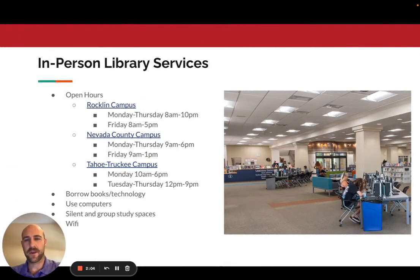Some of our in-person library services are available at any of the Sierra College campuses. No matter which campus you're working on, or if you're mainly taking online classes, you can head to your nearest campus and access the resources there. We have the Rockland campus, the Nevada County campus, and the Tahoe Truckee campus — hours are all listed. In person, you can borrow books and technology, use computers, access silent and group study spaces, and get access to free Wi-Fi.